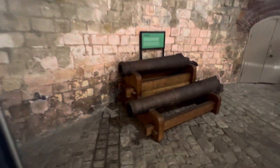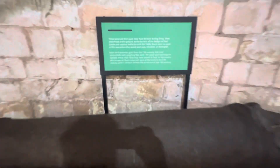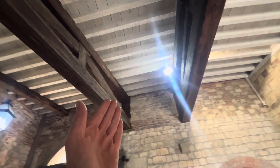These are cannons from back in the day. Look at the beams that go across to hold the castle up. Magnificent. They didn't build things like this anymore. This building is the property of the Crown.